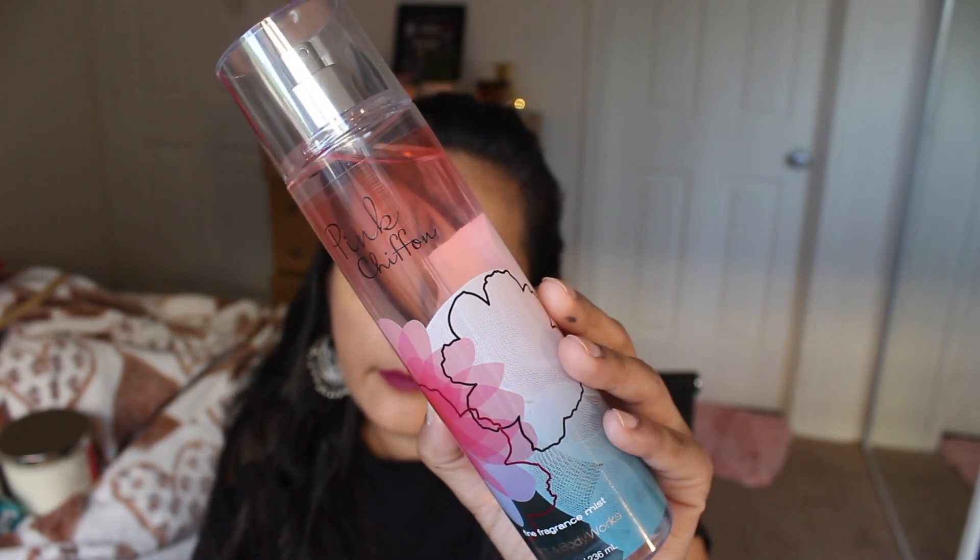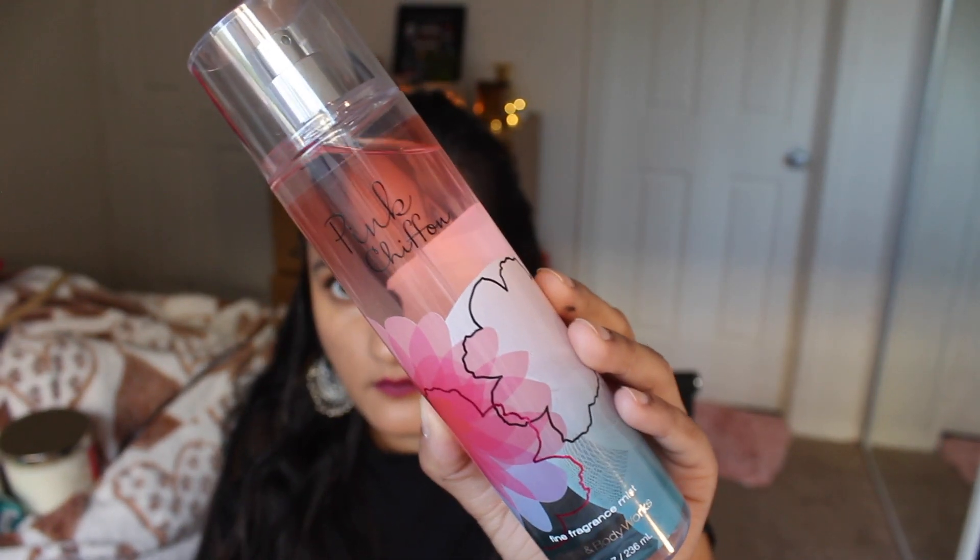I got one body mist since I already have tons lying around — the Pink Chiffon body mist, matching the shower gel I showed you. It smells exactly like the shower gel, very refreshing and great for summer. It's not long-lasting — it stays on your body for about an hour and a half, so you have to keep reapplying, which is the downside of body mists in general. But it's nice and fresh and makes you feel good.